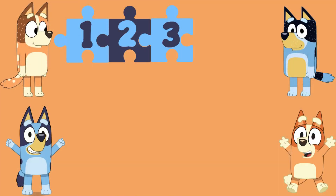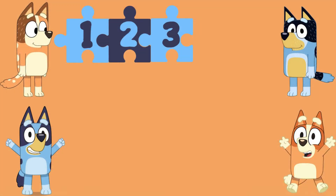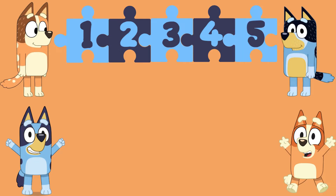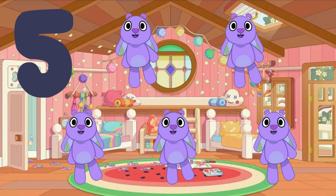3 — 3 queens. 4 — 4 fruit bats. 5 — 5 floppies.